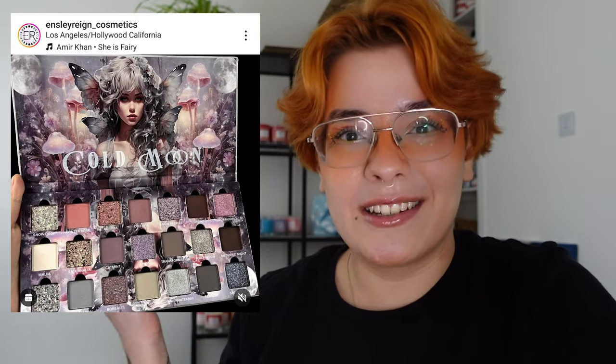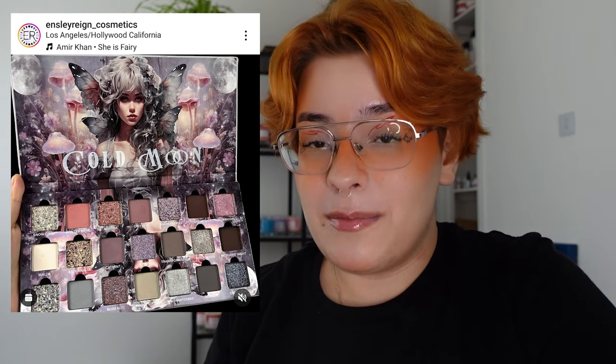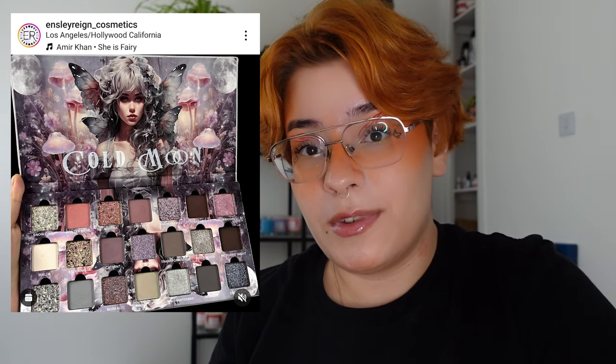I'm gonna be putting the pictures up on this side of the screen here and if I'm looking down I'm just looking at the pictures on my phone. Let's start with something controversial. This is the Ensley Reign Cosmetics Cold Moon palette. I'm gonna start talking about the palette and then give you reasons why I don't think I'll ever want to purchase from this brand.